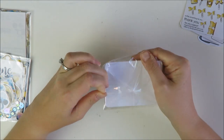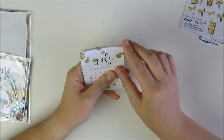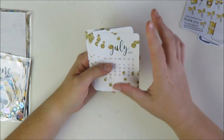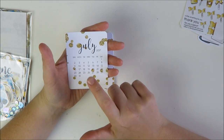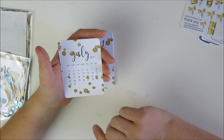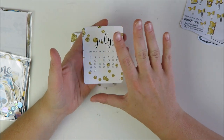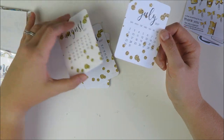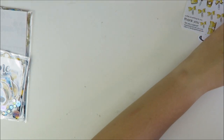First up I ordered these little date cards because they'd be perfect for various traveler's notebook setups. They're basically simple date cards starting in July 2017 through the end of 2018, so I'll have them for a while. I got the style that's basic white with gold glitter dots and black font — I thought that would go with a lot of different themes in my traveler's notebook and work with a variety of colors.